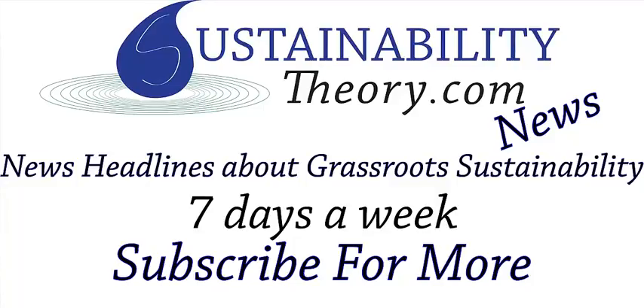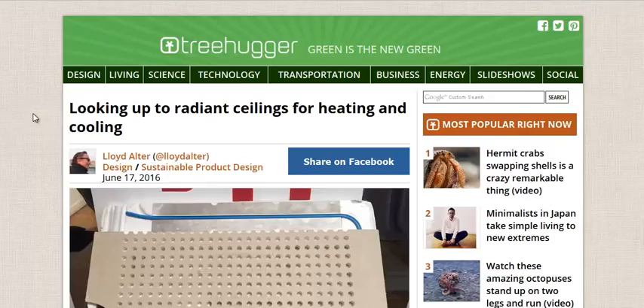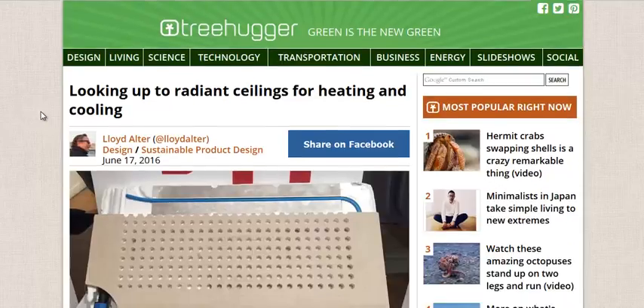Hello, Carl here with Sustainability Theory News. We're over at Treehugger.com and they've got a great article by Lloyd Alter looking up to radiant ceilings for heating and cooling.